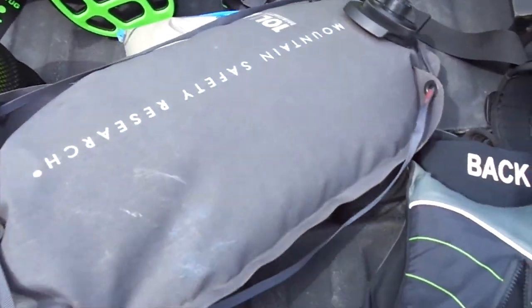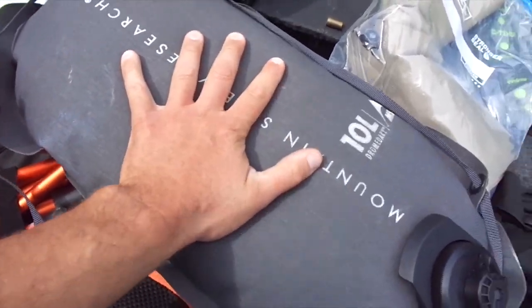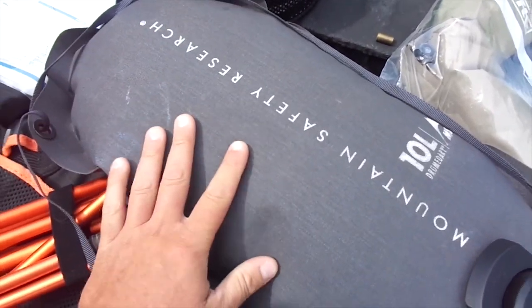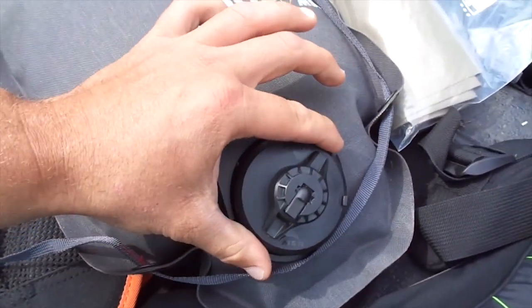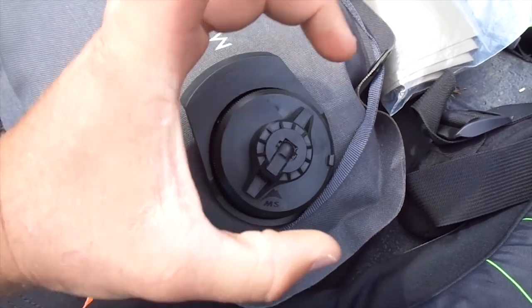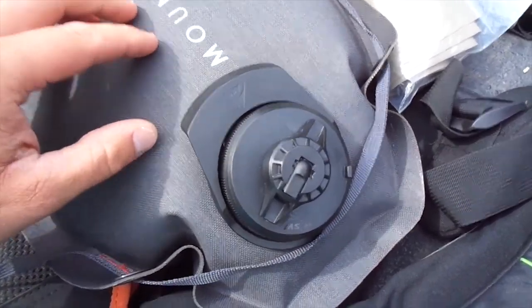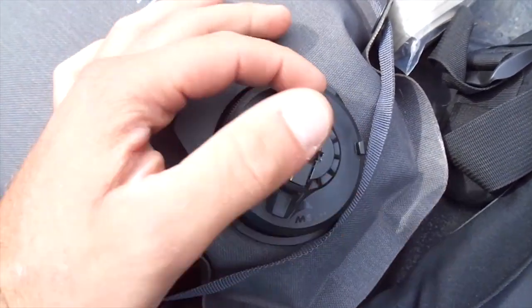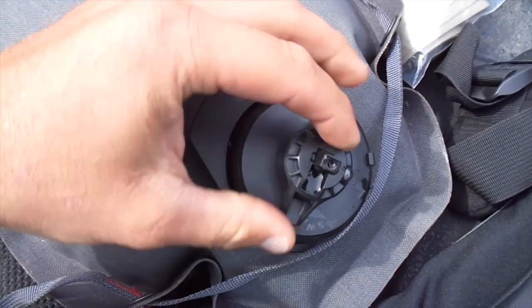I had my Dromedary bag, 10 liter by MSR, and these things are awesome. They are very puncture resistant and a very robust bag. They take a little getting used to as far as pouring — they have three different options. You can pull the cap off for one big open spout, which I used for filling or emptying the bag. You can remove a piece to have about a thumb-size hole to pour from, or you can pop open a little nozzle.